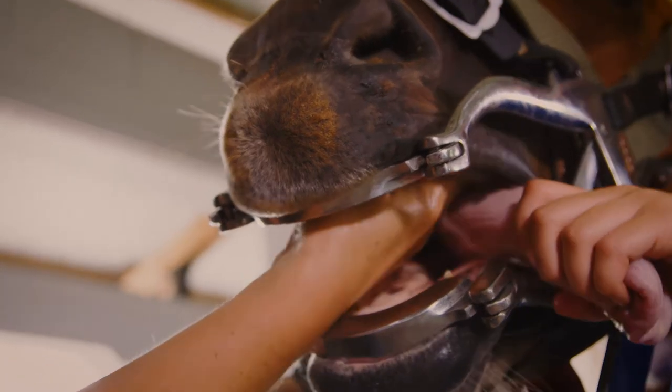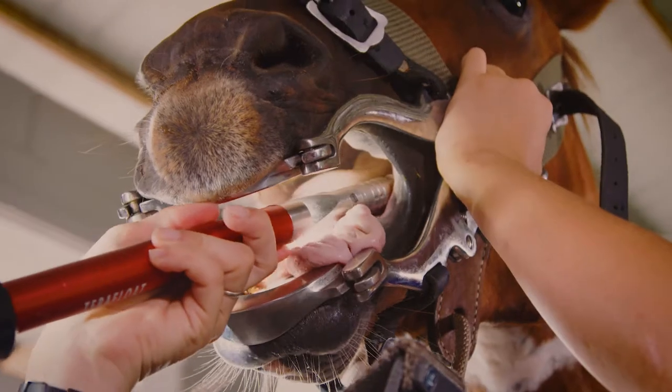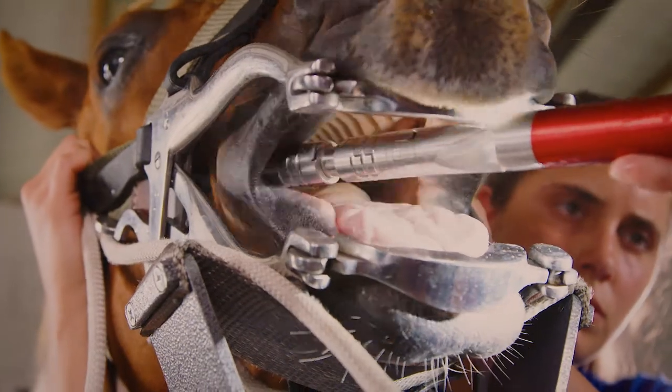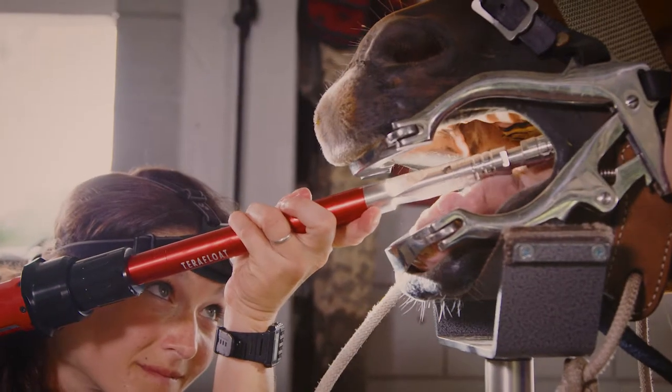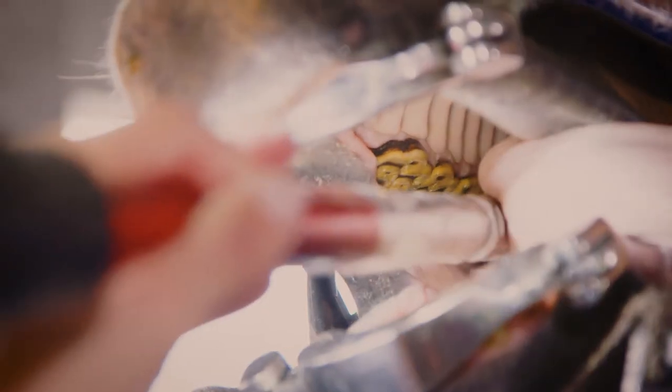Once the mouth has been thoroughly examined, the most common thing that the vet will do will be to rasp off the sharp enamel points on the outsides of the upper teeth and the insides of the lower teeth, which are created over time by the shape of the horse's jaw and the way they chew.